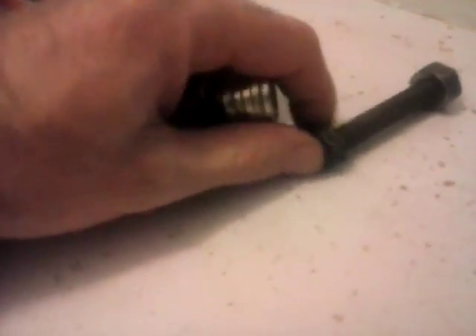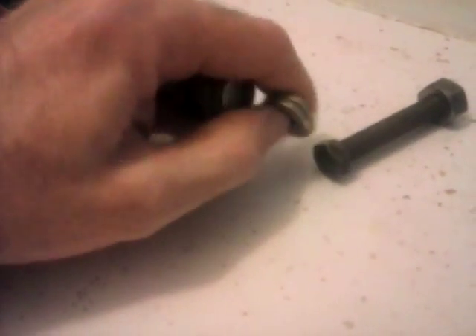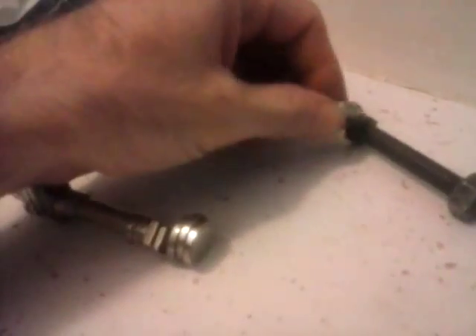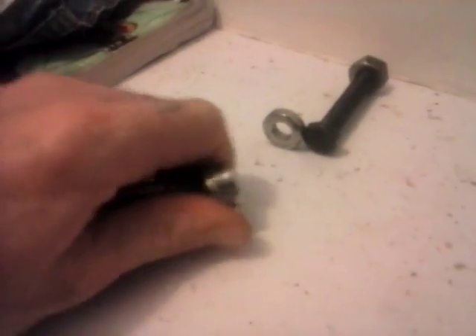I just wanted to update this video on these monopoles because I've had some people say, 'How do we know that's not just washers and you're just flipping them back and over?' So here's a piece of metal — not a washer. These are clearly magnets, 100% without a doubt magnets. There are some little magnets here too — these are magnets, 100% without a doubt.